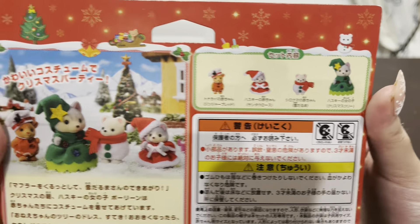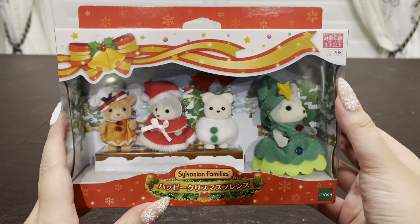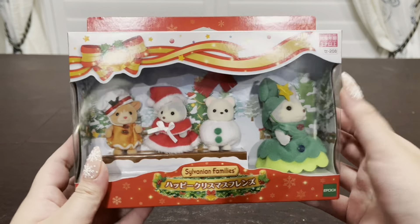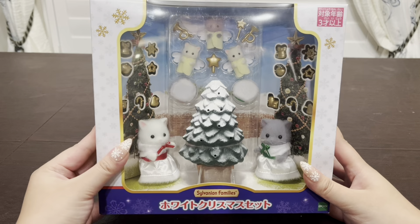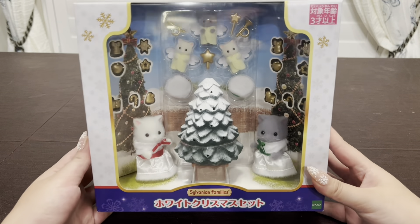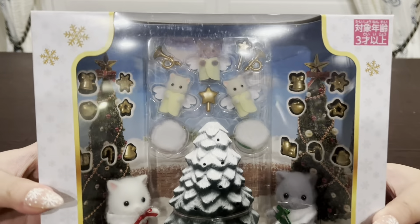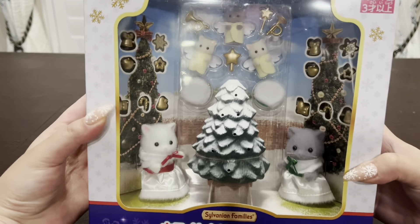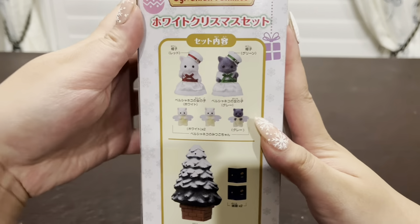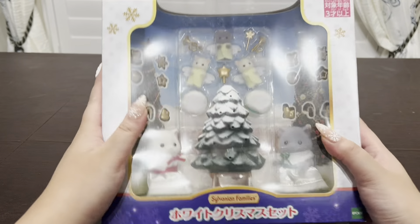I think the set is so cute — I love their outfits so much. I think my favorite would have to be the Husky Baby in the Mrs. Claus outfit, but they're all really cute, so I definitely had to have them. I also picked up this set called the White Christmas Persian Cats, and they're meant to be like Christmas carolers, which is super fun. This is also from Kobe Japan, but I've actually had these for a while now — I've just been waiting to open them until Christmas time.